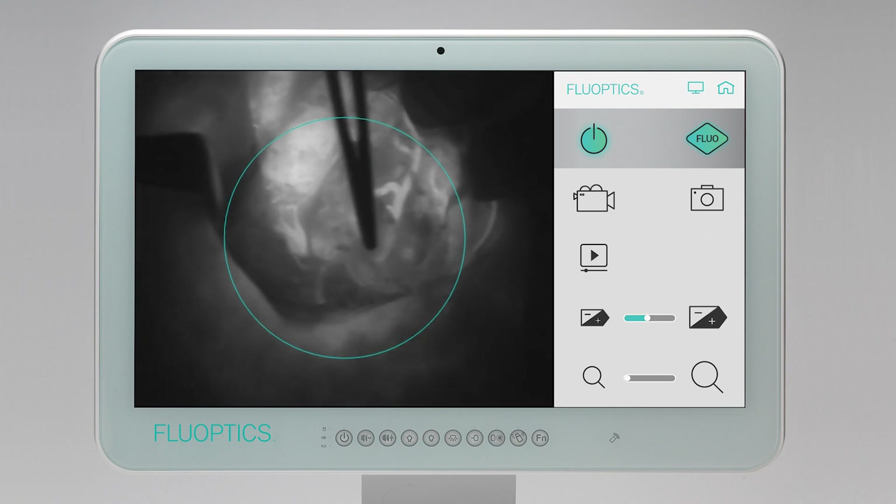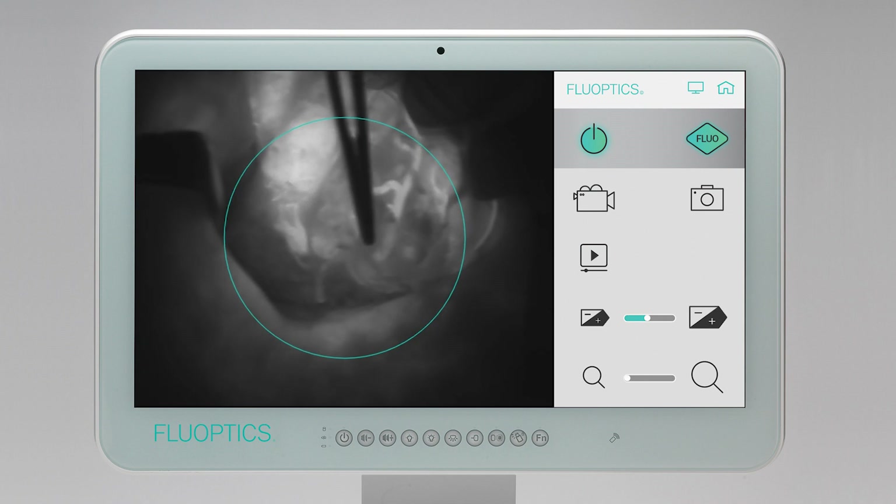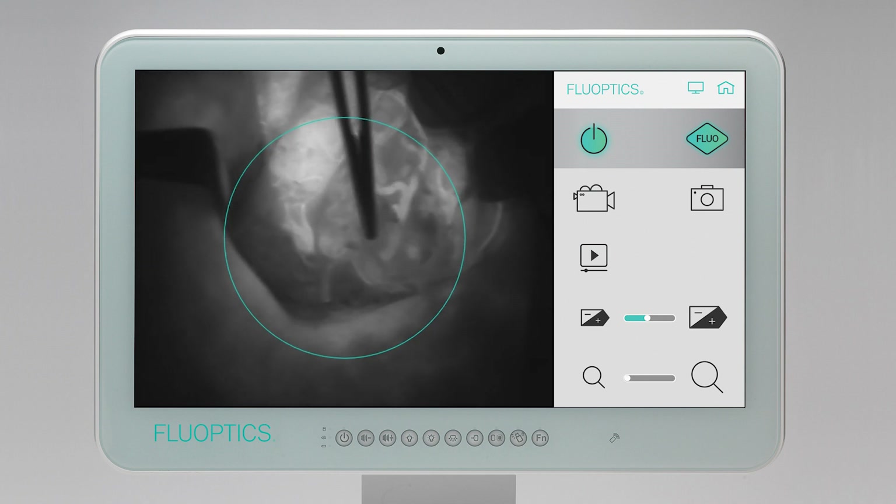For each injection, a movie is recorded and can be replayed to visualize the critical information. The fluorescence angiography step allows one to detect blood vessels which feed the parathyroid glands and to optimize the dissection.